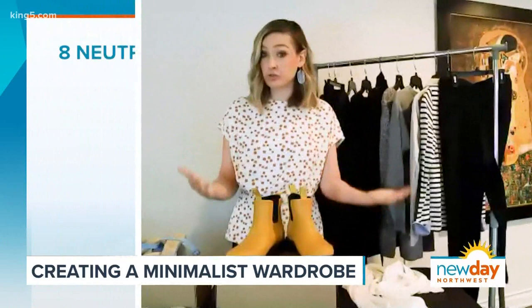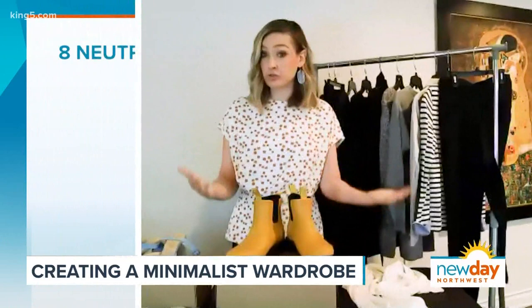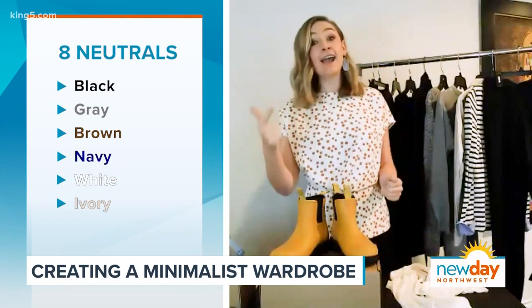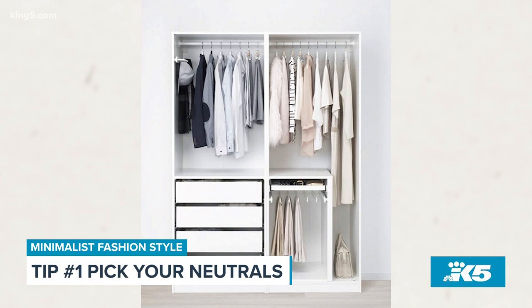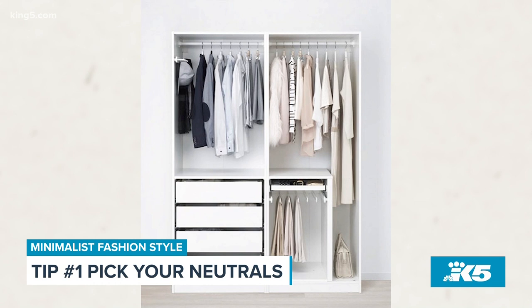Most people have a closet full of stuff — hundreds of things — and they struggle to put 12 great outfits together. So this could be a great option for people who are feeling overwhelmed and want to simplify. The first tip is pick your neutrals. There are eight neutrals: black, gray, brown, navy, white, ivory, camel, and olive green. Pick your favorite three to four and shop within that color palette. Neutral colors mix and match very well together and you can wear them over and over without it being too memorable.